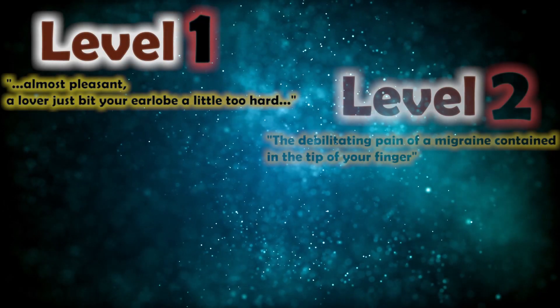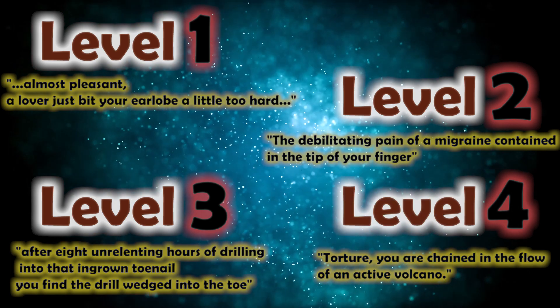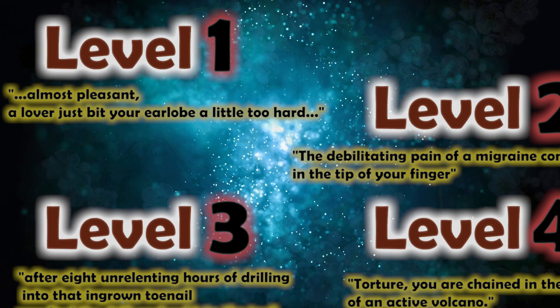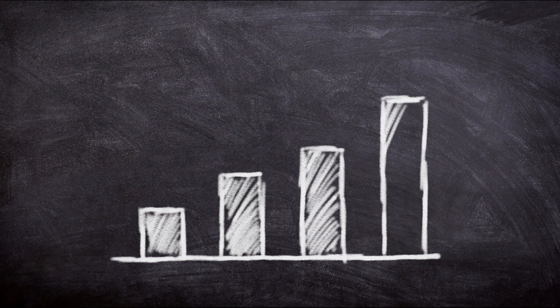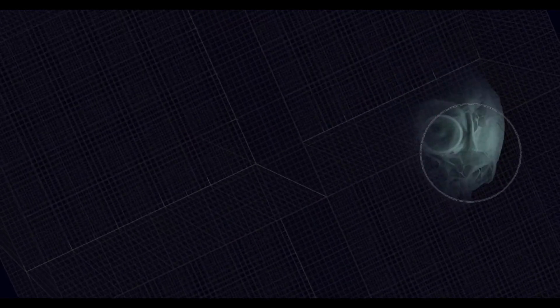There are 4 different levels of pain on the Schmidt Sting Pain Index. Level 1 being the least painful, and level 4 the most extreme pain. But there is an extra level of pain that was added for just one specific bug that was so painful that it got its own level: 4+. Let's see how our bodies react to the different levels of pain.